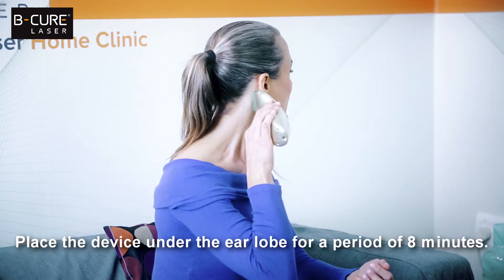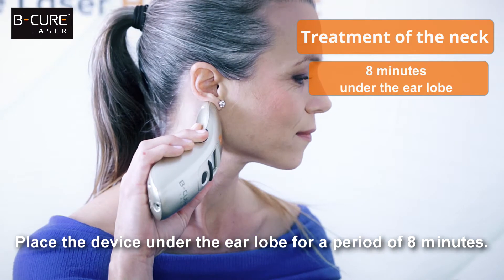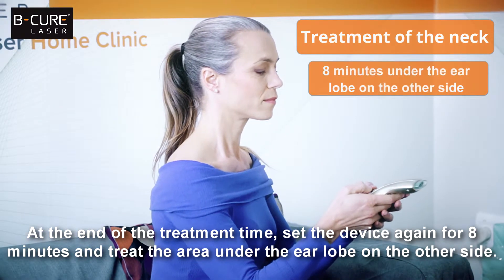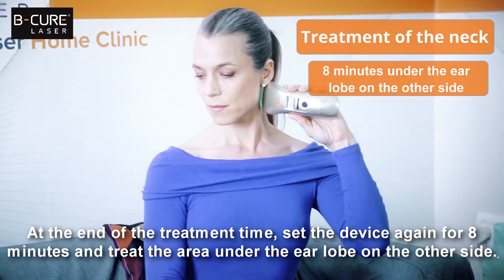Place the device under the earlobe for a period of eight minutes. At the end of the treatment time, set the device again for eight minutes and treat the area under the earlobe on the other side.